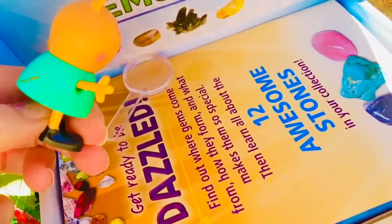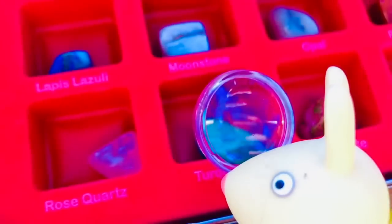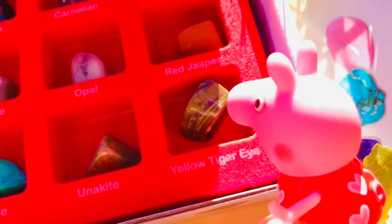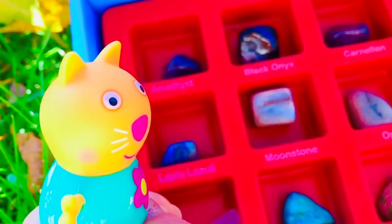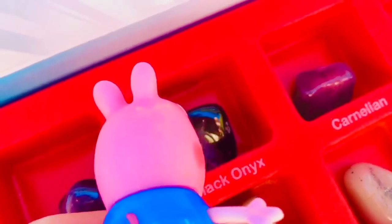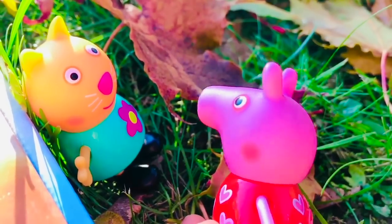There we go! There's a little book and a magnifying glass. They're all labelled. What is your favourite stone, Rebecca? I love turquoise. My mummy wears turquoise earrings. I love the tiger eye, says Peppa. My favourite is the moonstone. It's like a pearly white. George, what is your favourite stone? This one! Oh, George likes the black onyx. I love your stone collection.